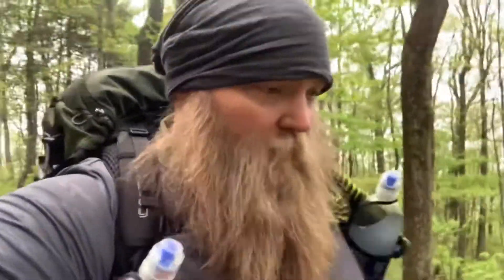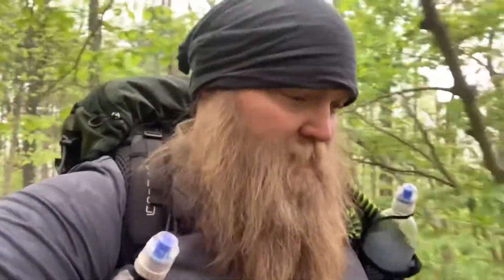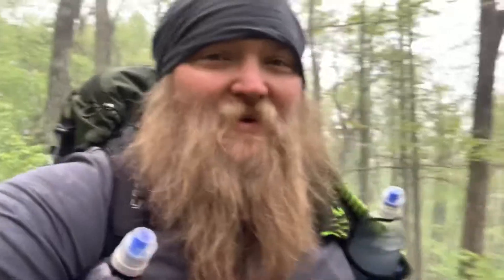Good morning, checking in. Day number four. Starting off here at Woods Hole Shelter, mile marker 27.7. First 1.8 miles of the day is climbing up Blood Mountain. It's going to be a fun one — it's beautiful, it's foggy, it's cool. Let's head out and see where the day takes us. Catch you on down the trail.